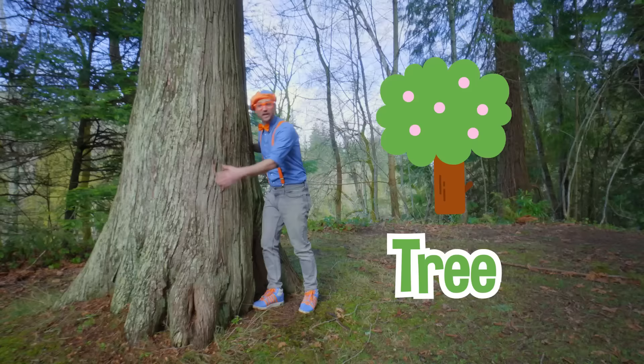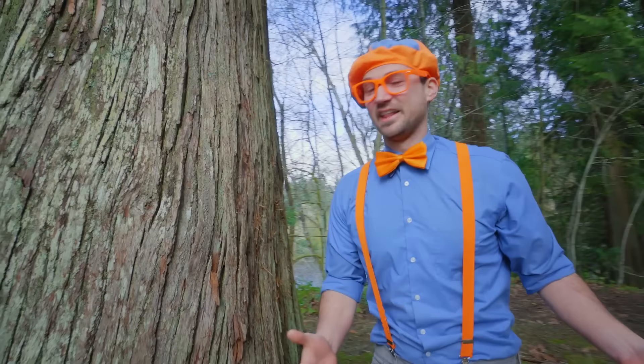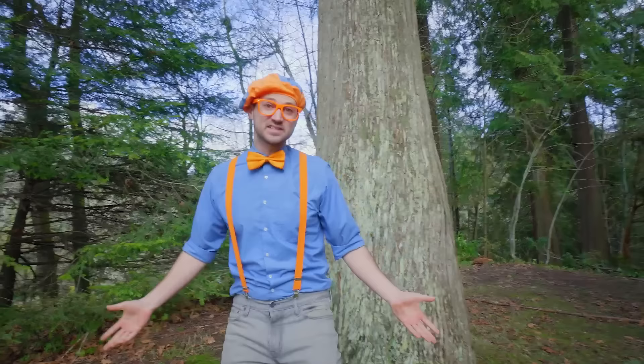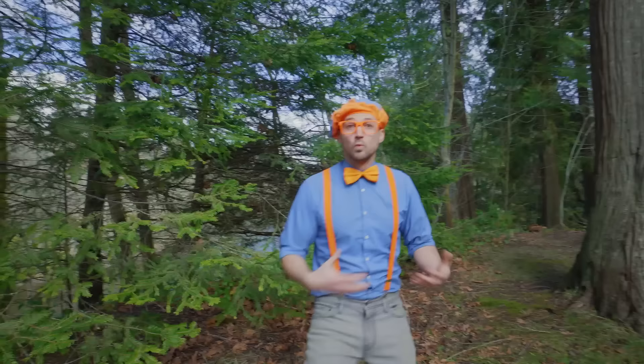Look at this massive tree! Its bark feels so cool on my hands — it's so textured! I love plants: trees, shrubs, flowers. There are so many great plants because they provide us oxygen, and other things like vegetables and fruit. But it's not all about us enjoying nature — we need to give back as well!